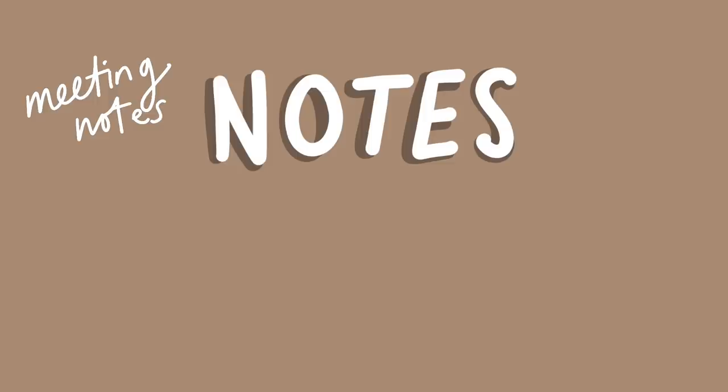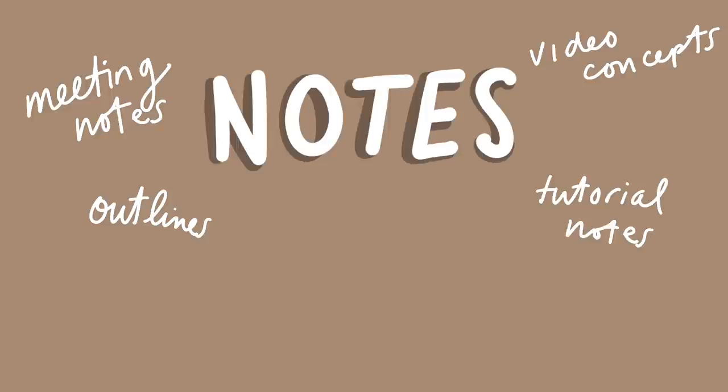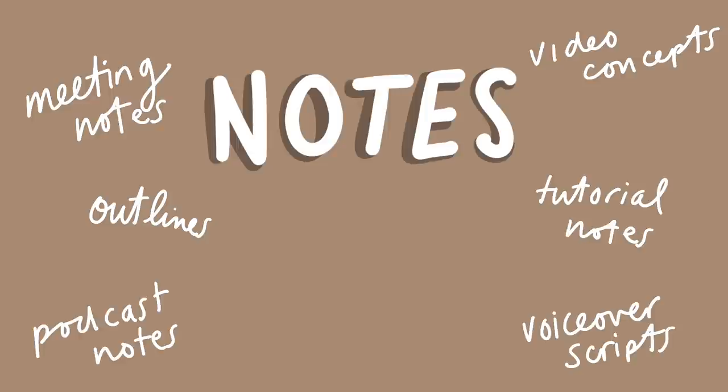GoodNotes is one of my favorite apps on the iPad. Whereas I used to use it a lot for study notes, textbook notes, and lecture notes, now that I'm working I use it for meeting notes, outlines, video concepts. If I watch a tutorial or listen to a podcast with tips I'll take notes. I'm always taking notes. I've also been experimenting with digital planning.